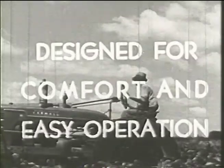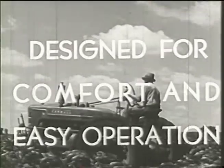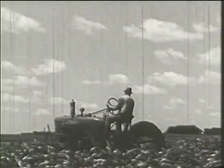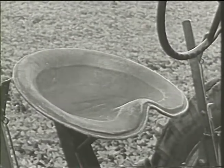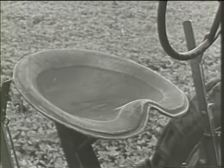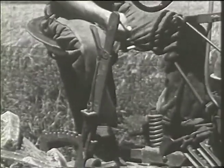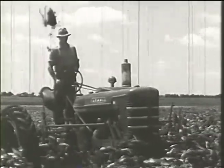The operator of a new Farmall will finish the day as fresh as a daisy. He really enjoys his work because these tractors have been designed for comfortable, easy operation. The seat has armchair comfort — it's wide, deep, and upholstered with sponge rubber. It's spring-mounted to absorb jars and jolts, and hinged to tip back and clear a standing platform.